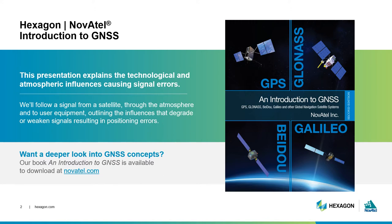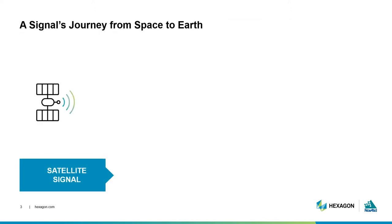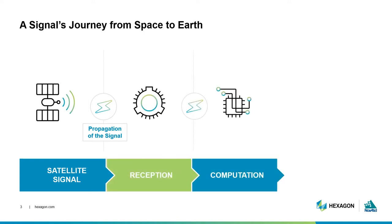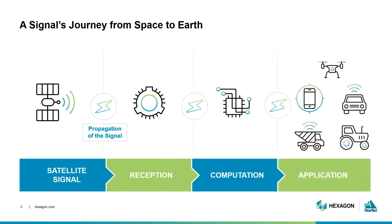This series builds off our existing expertise in the industry where we have literally written the book on GNSS. If you're ready to dig deeper into these concepts, check out our introduction to GNSS book at Novatel.com. As we covered in episode 1, this illustration shows the signal's journey. A satellite generates a signal and sends it through the atmosphere, where GNSS antennas receive that signal and convert it into raw measurements used by the receiver. These measurements are used to compute a position, which may also be combined with other sensors before being applied in user equipment. The signal is susceptible to degradations and distortions as it makes its journey from the satellite to the receiver.